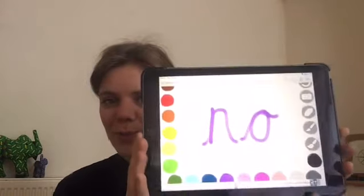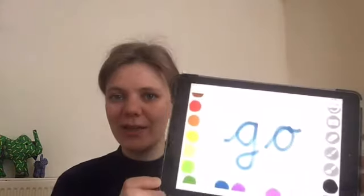N-O spells no. There we go. And the last one to spell is go. Go. Ready? Go. Well done.